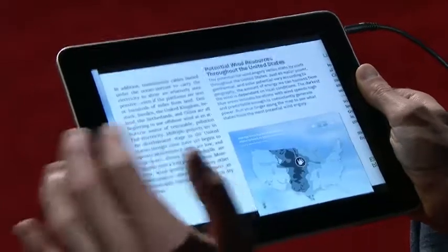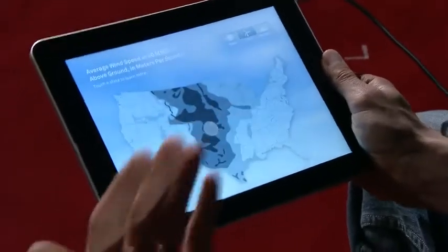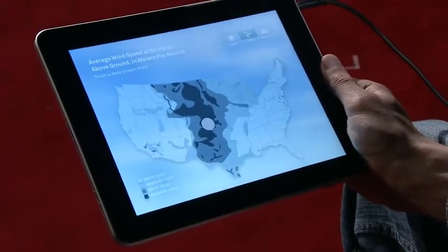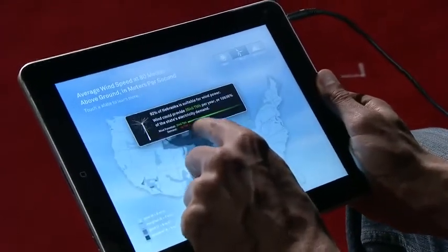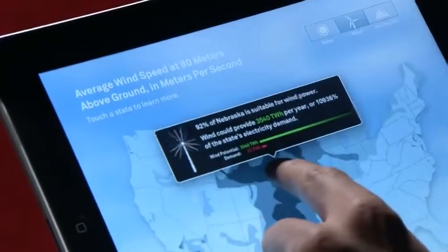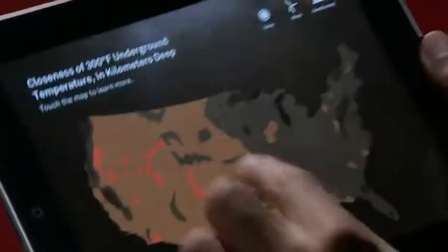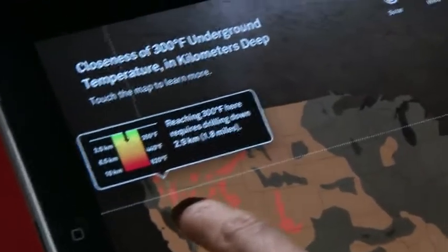One of the coolest things in this book are the interactive infographics. This one shows the wind potential all around the United States. But instead of just showing us the information, we can take our finger and explore, seeing state by state exactly how much wind potential there is. And we can do the same for geothermal energy and solar power.